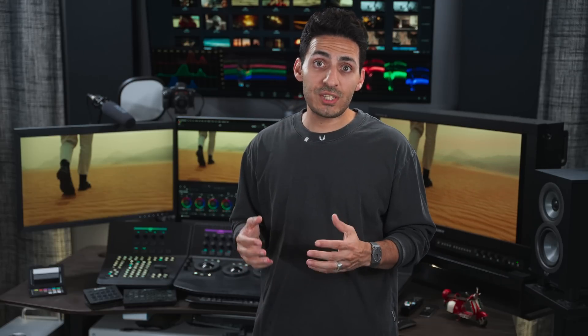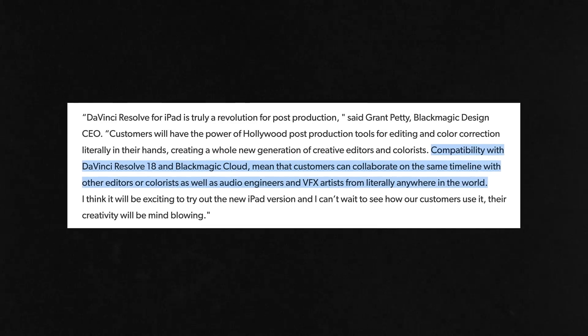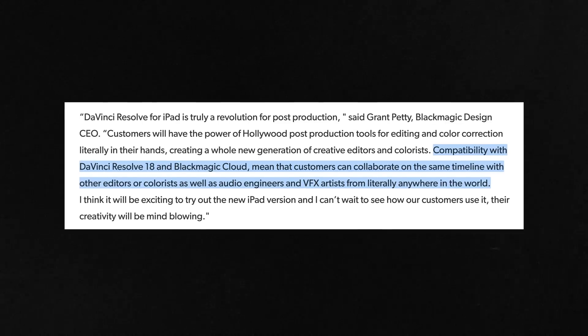It supports multi-user collaboration through the Blackmagic Cloud. I see it being used almost like a DIT setup — you're right there working on files directly as they come in, creating a base grade, a quick look, just fixing a few things, so then the colorist in the bay can get access to the same project and get working from there.